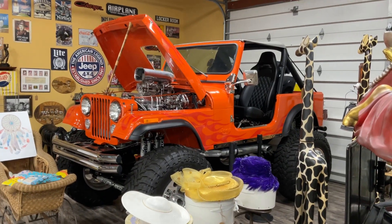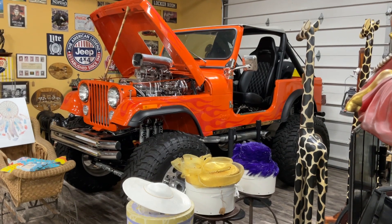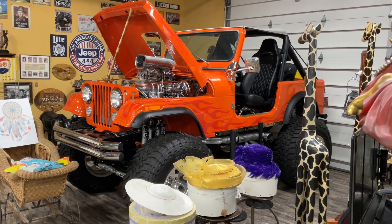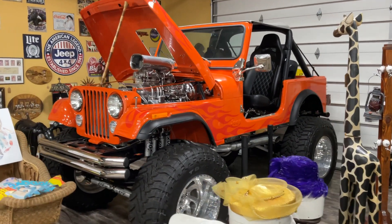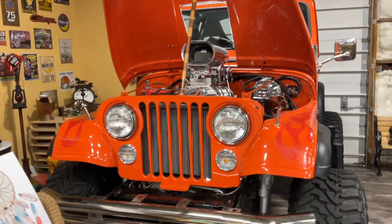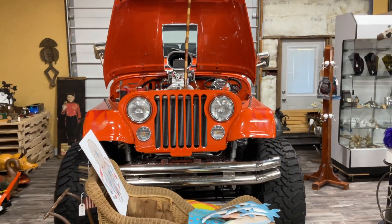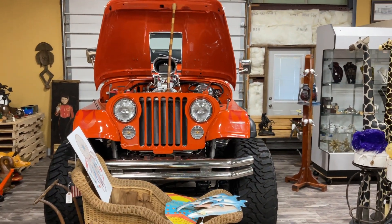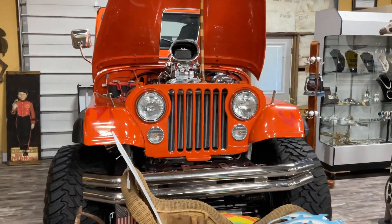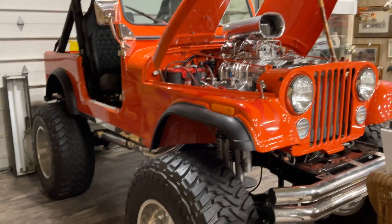Hey guys, welcome back to my channel. It's Dave from Coast Motor Company in Palmetto, Florida. When I saw this Jeep, I had to make a video — just have to share this with you guys. It's not often you see a Jeep like this. This thing is really built. And I found it in an antique shop of all places. Kind of a crazy find.